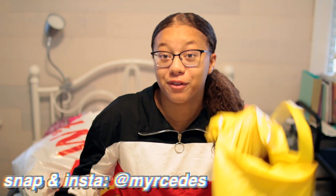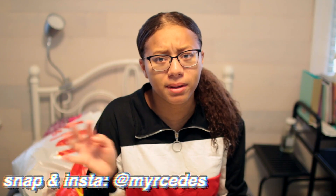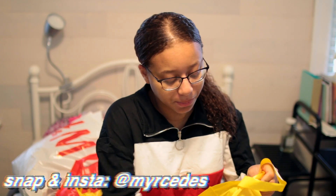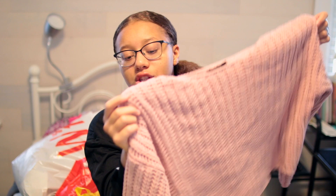I guess we can start off with Forever 21, since that's where I did the majority of my shopping, and then I did a little bit of online shopping, but we can get into that later. So I'm just going to dump out everything, and this thing I got is this nice pink sweater.